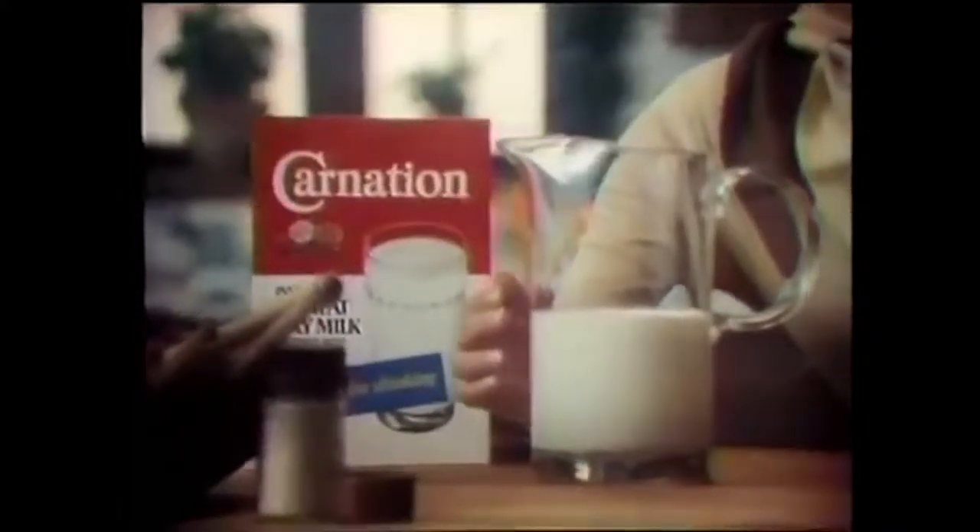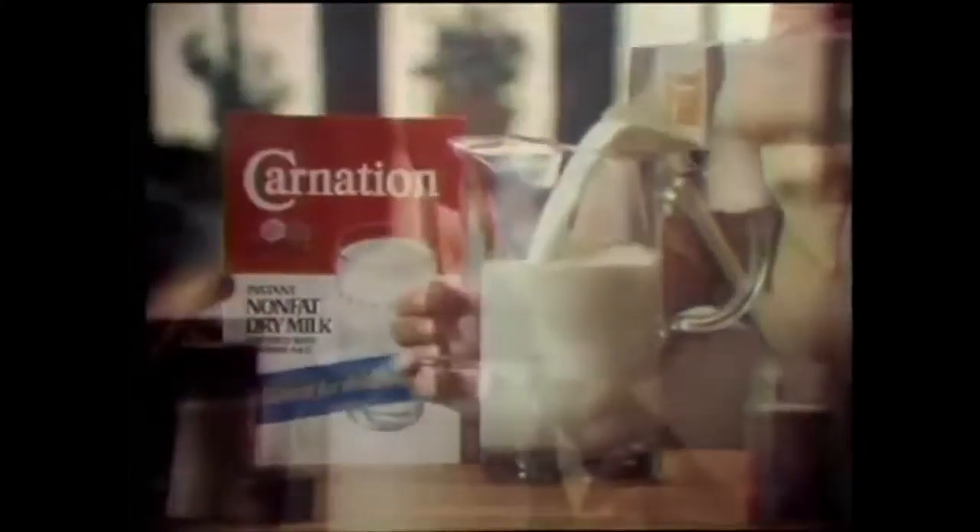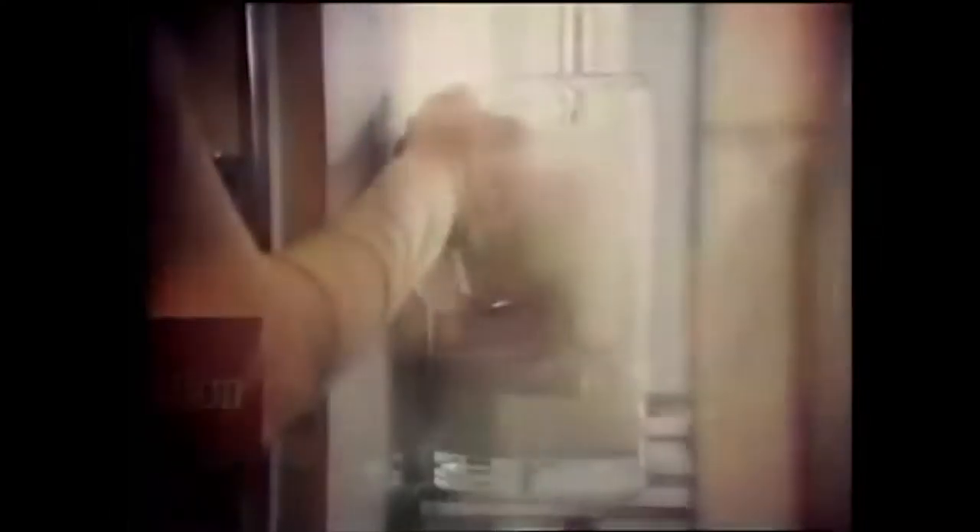Take a quart of Carnation Instant Non-Fat Dry Milk — make a batch of milk with the dry milk. Add a quart of whole milk. Mix, chill, and serve. You get two quarts of fresh-tasting, low-fat milk. Or one quart of really, really strong milk. And make a real savings on your milk bill.